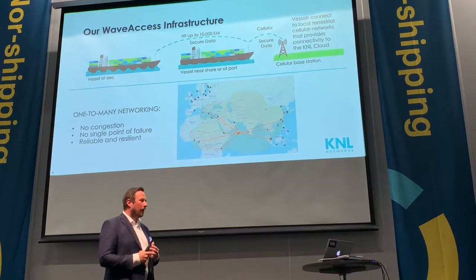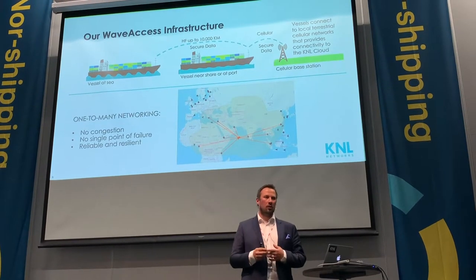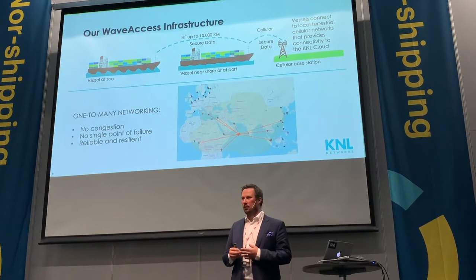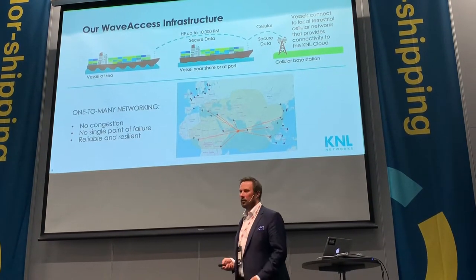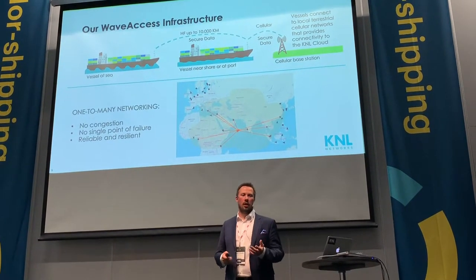So our solution can offer both the global real-time access to assets and data, and a huge amount of data that is not real-time. If I give you an example, let's take the remote monitoring of a propulsion system.